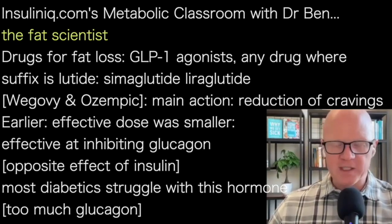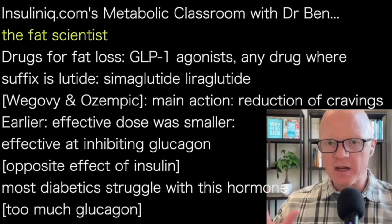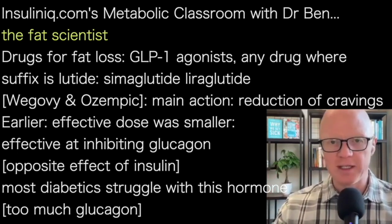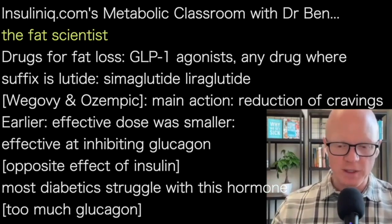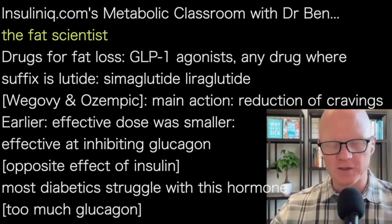Drugs for fat loss, and specifically the GLP-1 agonists — these are going to encompass virtually any drug where the suffix of the name is '-lutide', like semaglutide or liraglutide. Semaglutide is the most common; that's the one in the very popular drugs Wegovy and Ozempic, and used in others as well. They have different trade names that continue to stack onto the complexity, so there are a lot of different ways you can refer to these.